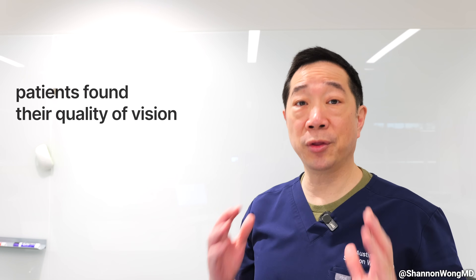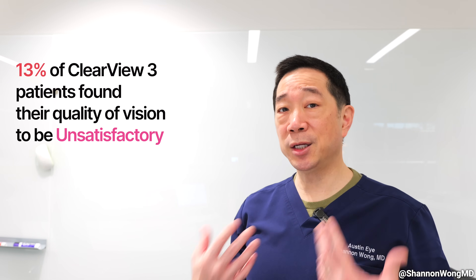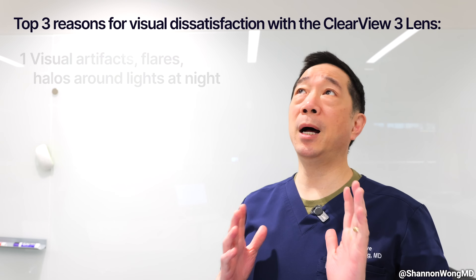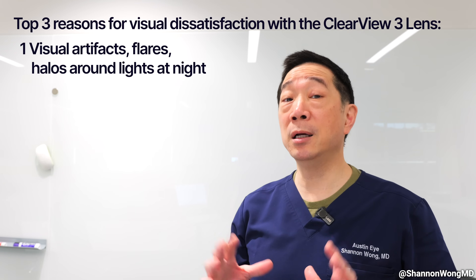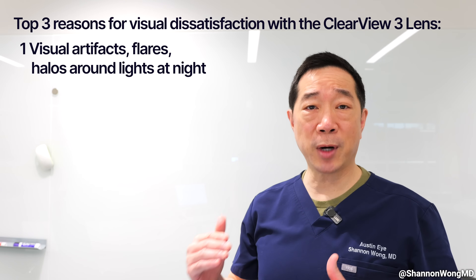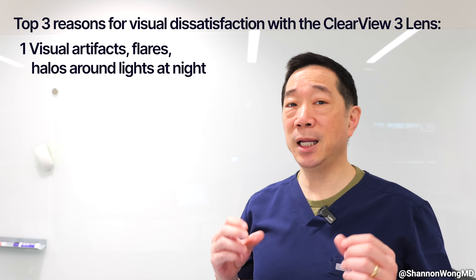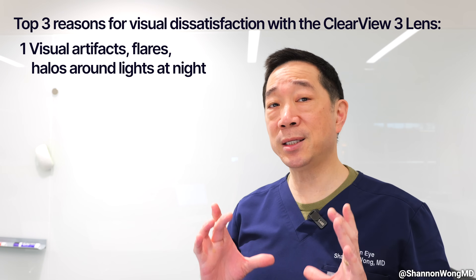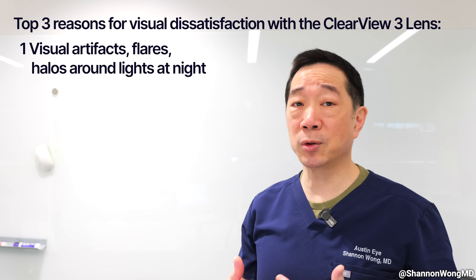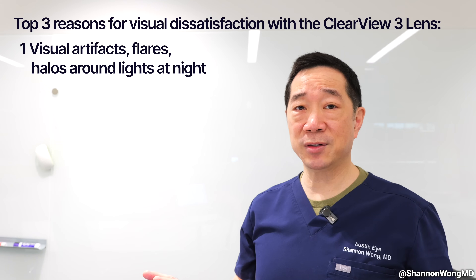The problem is that 13% of Clearview 3 patients find their vision unsatisfactory. There are about three things they describe. Number one, about 10% of the unsatisfied patients say they don't like their vision at night — they get distracting visual artifacts, flares, wings around lights, halos around lights. Even though the Clearview 3 lens is designed without concentric rings like other multifocal lenses, some patients still describe unsatisfactory quality of vision at nighttime. That's about 10% of the unsatisfied patients.